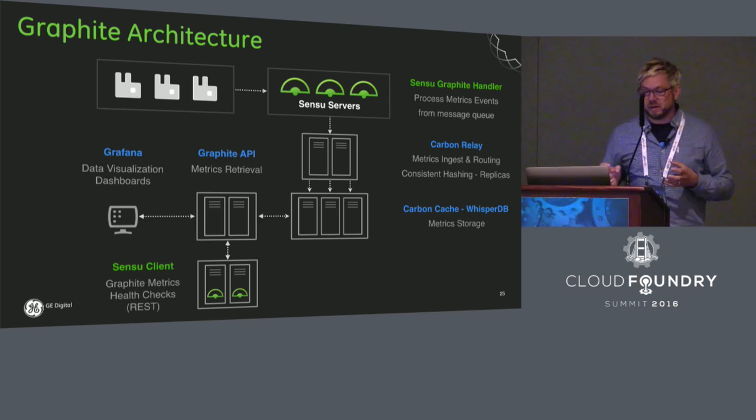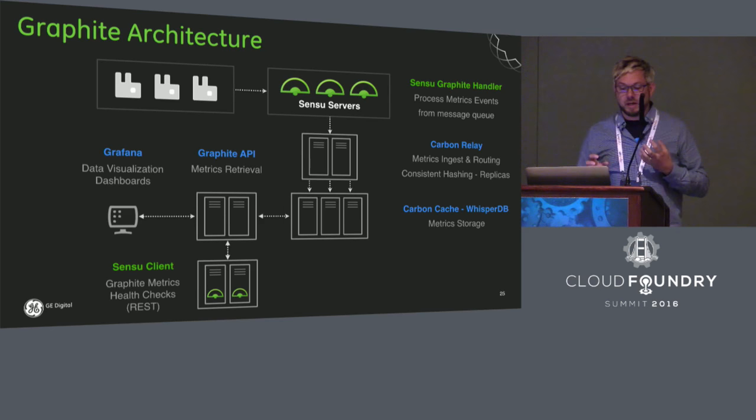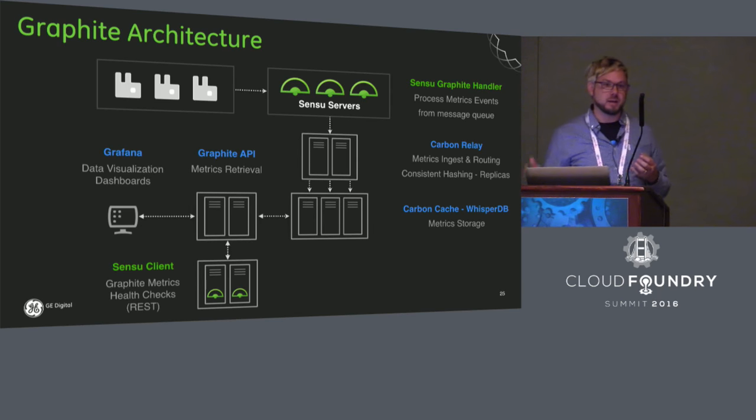We also have a Sensu client Graphite metrics health check that can execute requests against the Graphite API to pull metrics out and do thresholding and alerting off of those.